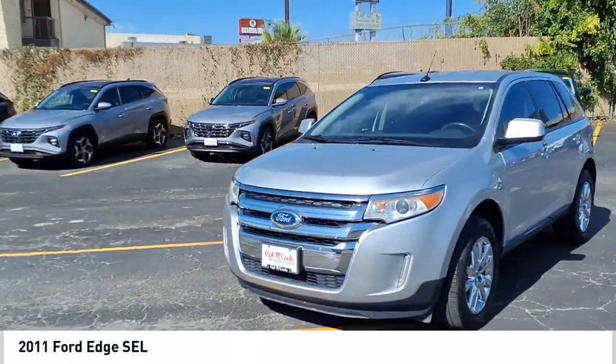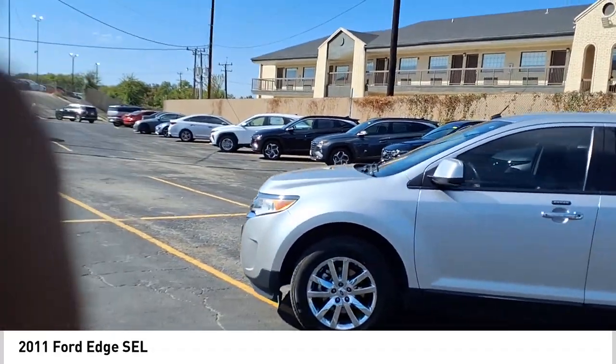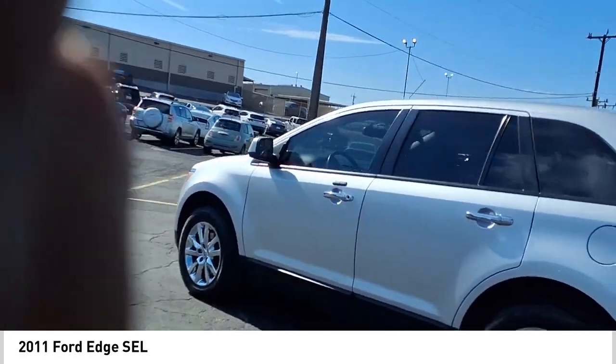Come test drive the 2011 Edge — thrills with more power and MPG. Either way, you're in for an exhilarating experience with Ford Edge.